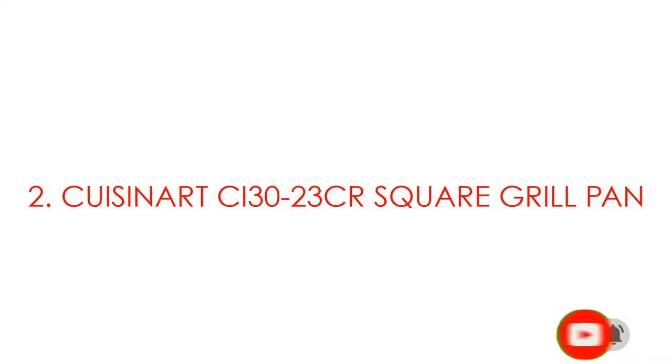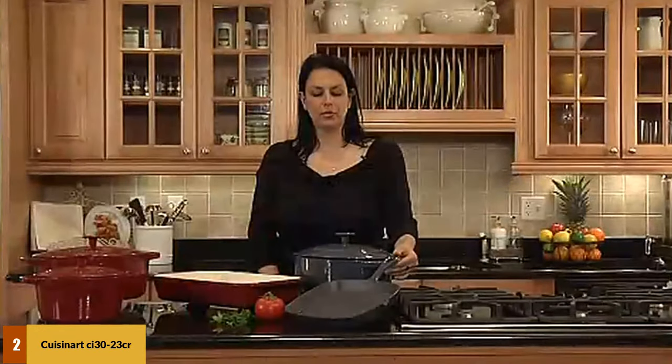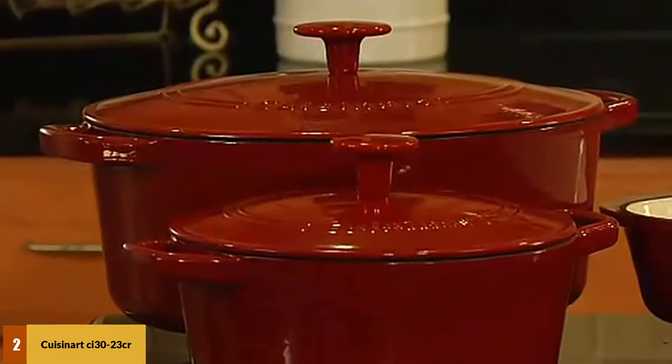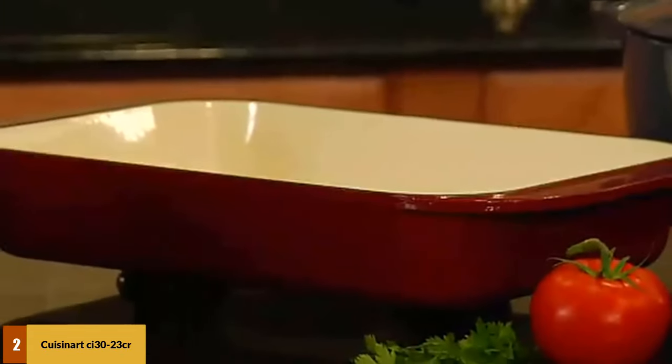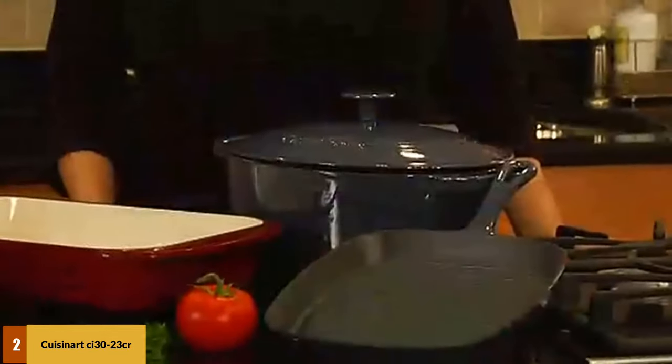At number 2: the Kusinert CI3023CR Square Grill Pan. This square classic comes with a fine finish in three color variants. Its interior is layered with porcelain enamel, making it non-stick. This material also makes the CI3023CR dishwasher and oven compatible. It has a cast iron handle that is comfortable to use, and its overall cast iron construction is efficient at conducting heat evenly and quickly.